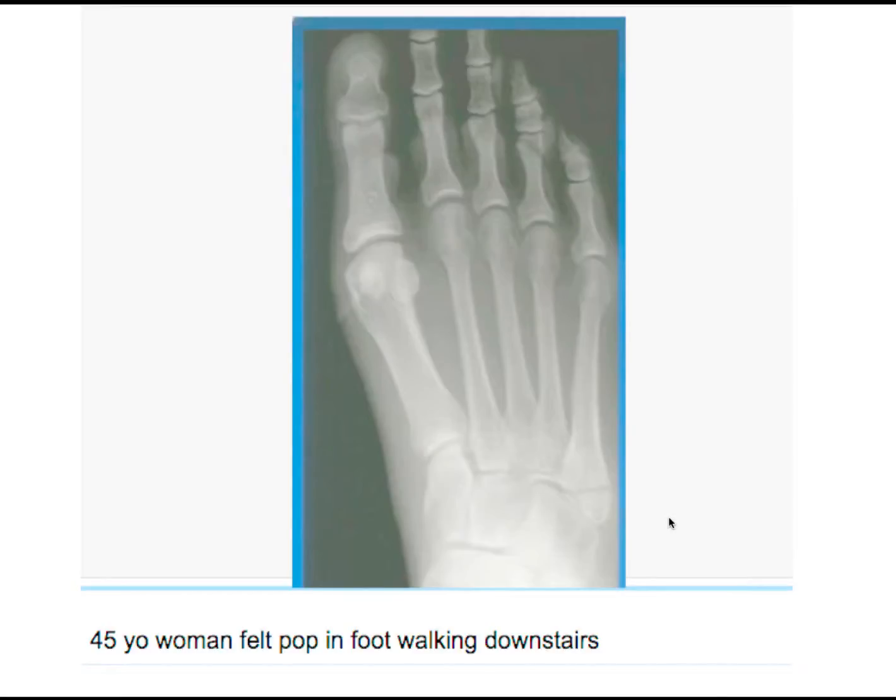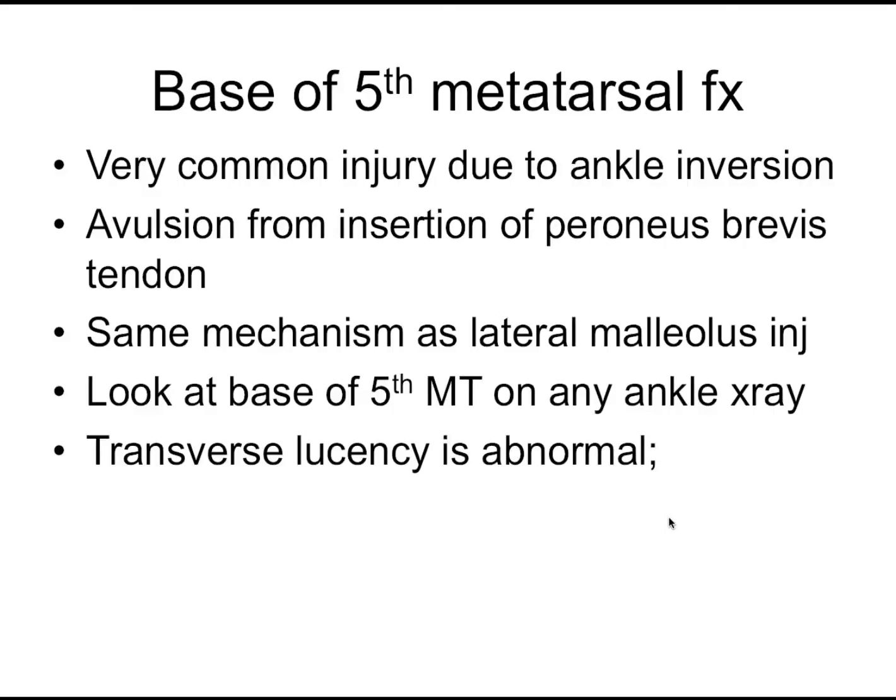Moving on to foot. A woman feels a pop in her foot walking downstairs. You can see a fracture at the base of the fifth metatarsal. On any ankle or foot film, always look at the base of the fifth. Any transverse lucency going across the base is a fracture. If it's vertical, it can be an apophysis in kids, but transverse is always abnormal. This fracture is proximal to the tarsometatarsal joint — it's a pseudo-Jones or dancer fracture. You can put a bandage, a hard shoe, or a walking boot on it; it heals well. It has the same inversion mechanism as a lateral malleolar fracture, so always check the base of the fifth metatarsal when examining the lateral malleolus.